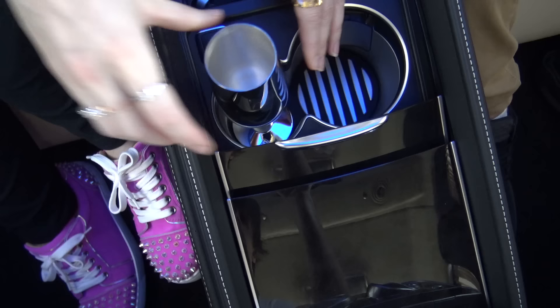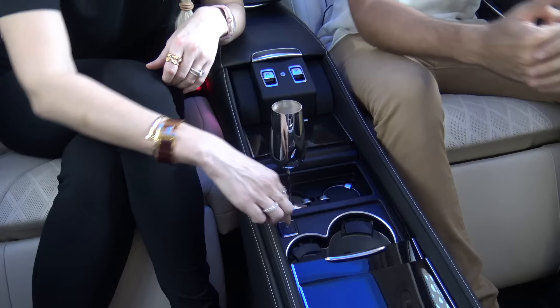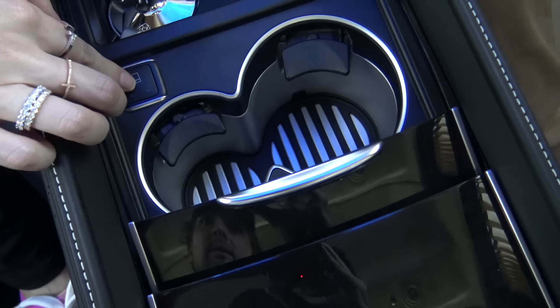Here are your normal cup holders, but if you try to put the champagne glass in there it's just going to wobble and your Dom Perignon will spill everywhere. So look what it has - dedicated champagne holders! You just pop this and then pop the glass in here. How freaking cool is that! And here you can cool your drinks or heat them - if you've got a coffee you can keep it warm. I've never seen that anywhere.